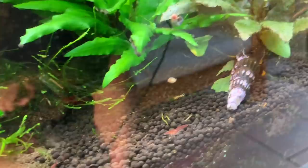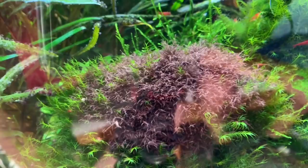Madagascar lace plant, Aponogeton Madagascarensis, Cryptocoryne Wendtii green, satin snail there at the bottom. Nice moss, some crazy red kind of moss algae. Fissidens moss. There's some real different plants that I don't normally see in aquascapes in the UK. This is really interesting.